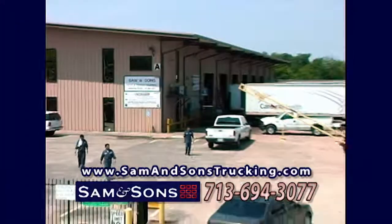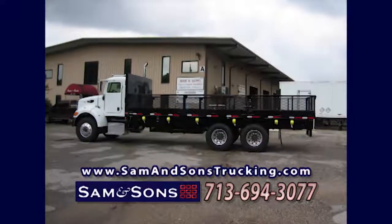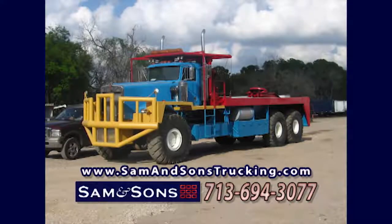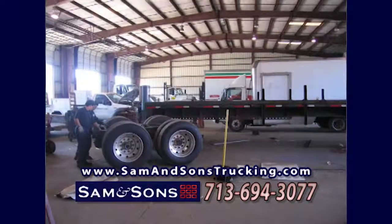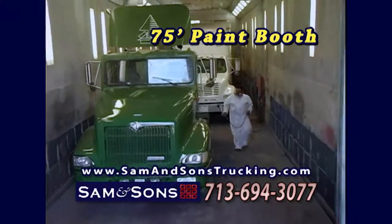Oil truck operators and fleet managers, Sam & Sons Truck & Trailer can refurbish existing equipment and meet your new equipment needs. Whether it's oil-filled big rigs, one-ton oil-filled flatbeds, or trailer service, visit our 38-bay manufacturing and repair facility, including our 75-foot paint booth.